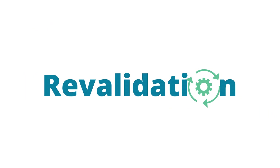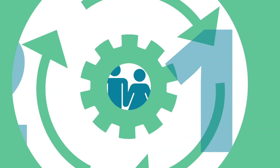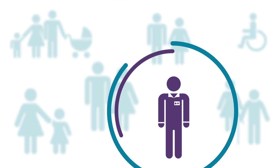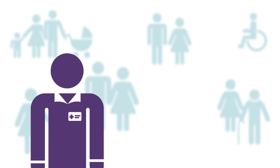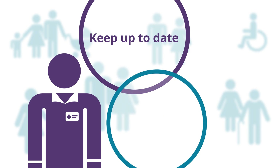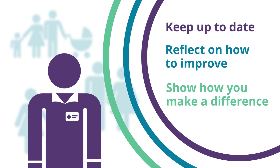We're introducing revalidation for pharmacy professionals from 2018. It will help to show that the trust people have in pharmacy professionals is well placed. As a pharmacy professional, it will help you to keep your skills and knowledge up to date, reflect on how to improve, and show how you make a difference to the people using your services.